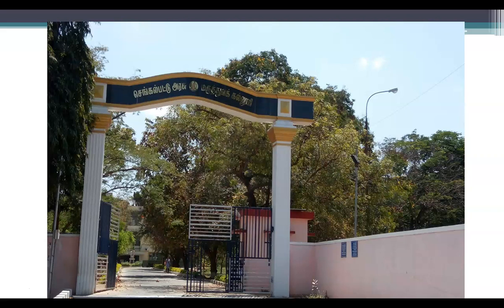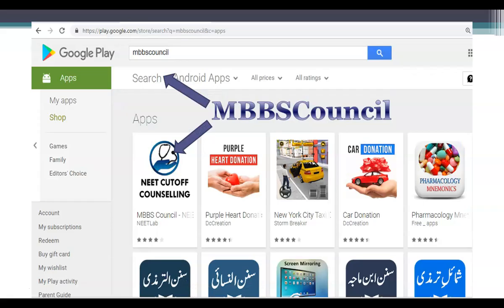If you are new to this channel, please subscribe so that you will not miss any important updates. If you want to know more college details in Tamil Nadu, please download the MBBS Council Android app. This app guides you during MBBS admission counseling, and with its help you can see last year's NEET score cutoff for your reservation category and college details for any medical college in India. You can download this app from Google Play Store.